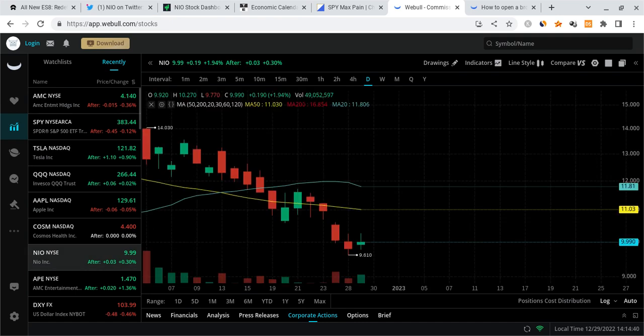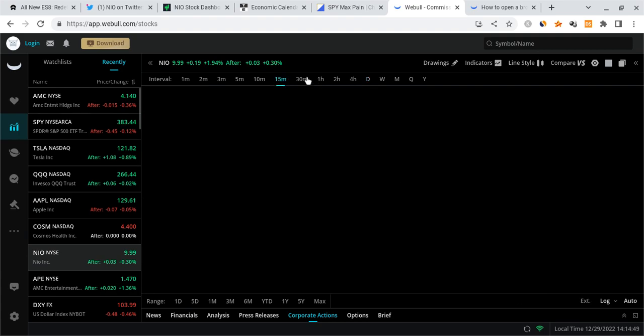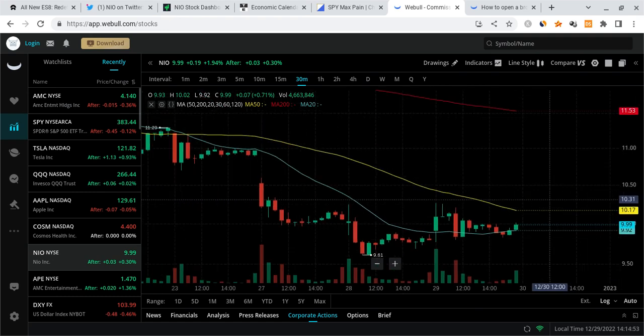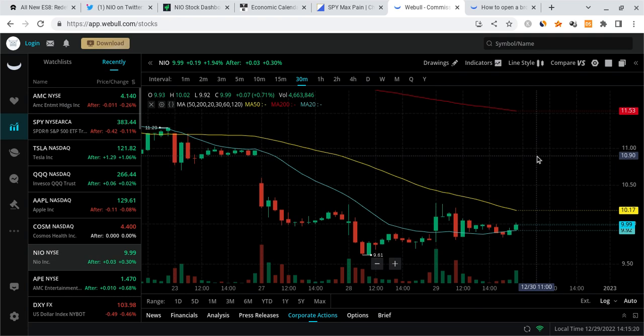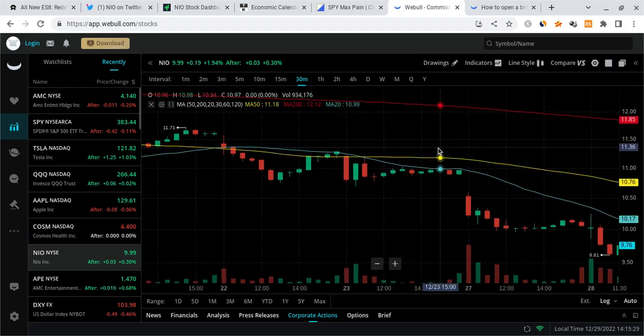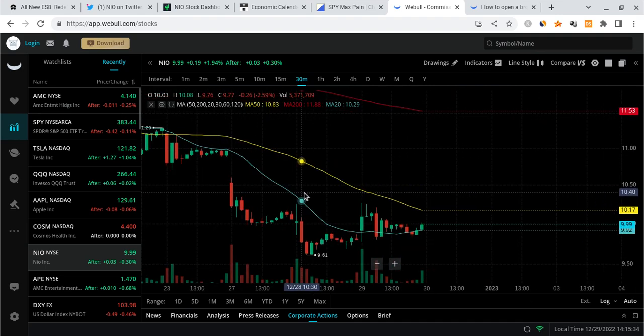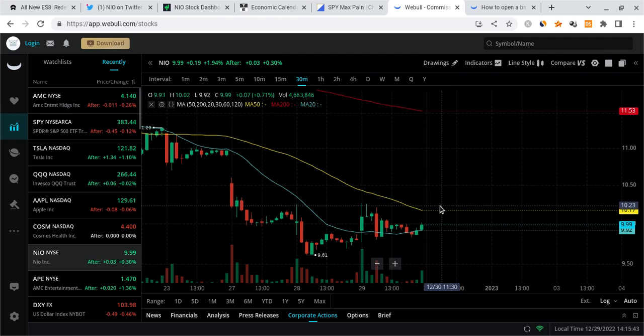With Tesla starting to pump and SPY potentially pushing up more into next week, do I think NEO is just going to crash? It depends on the news. As long as there's no bad news, it could continue to push up. We also have to watch the deliveries report. Looking at this from a technical standpoint — SPY pushing up, Tesla pushing up — I believe NEO is going to see nice momentum and push up to fill this gap. I'm watching almost $11 on this thing; there's another gap close to the 11.30 zone.